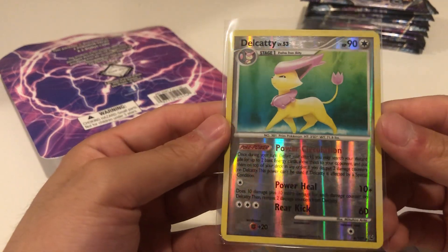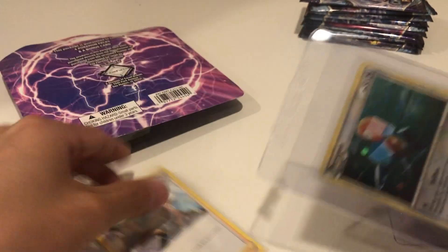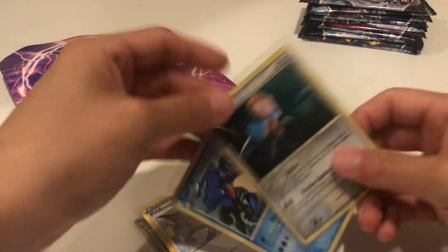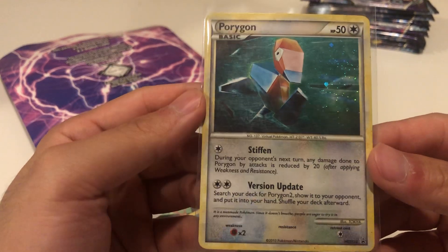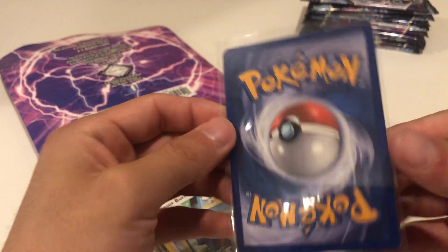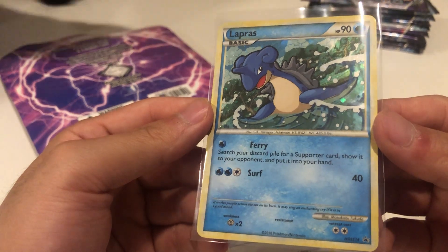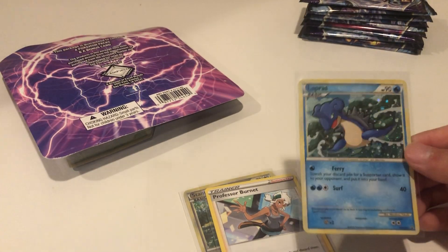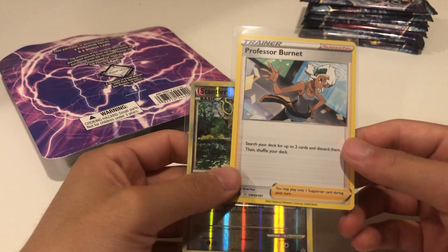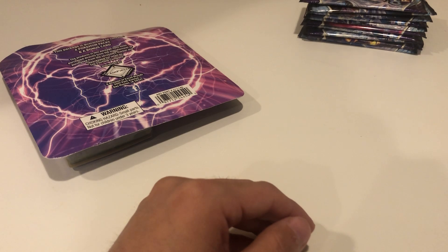We have a Delcatty and then we also have a few other cards in here. We have a Porygon promo - this one's actually in lightly played condition, not too bad. We have a Lapras, don't know where it's from but it looks like a promo card. And we also have a Professor Burnet and a Stantler. Not too bad - I don't know how much I paid, probably $15, so I guess it's not horrible.